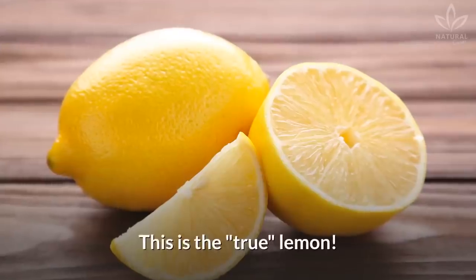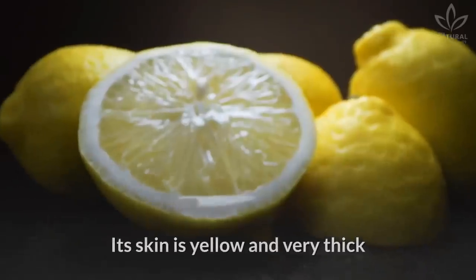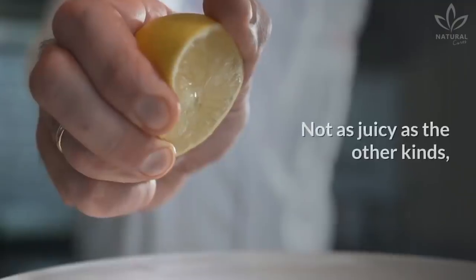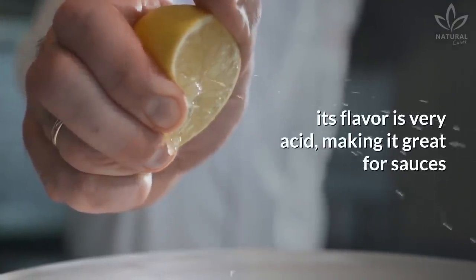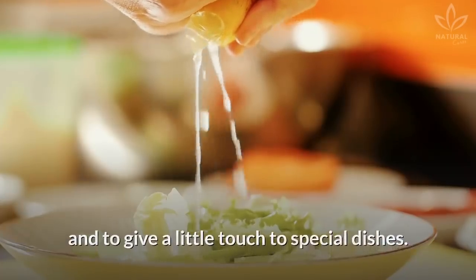Lisbon lemon: This is the true lemon, the oldest one in all the world. It is also known as Eureka. Its skin is yellow and very thick, and has an elongated shape. Not as juicy as the other kinds, its flavor is very acidic, making it great for sauces and to give a little touch to special dishes.